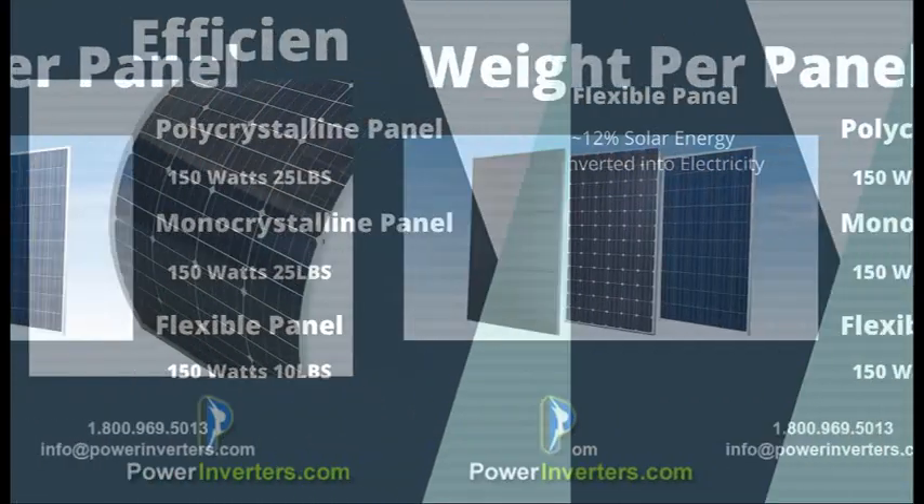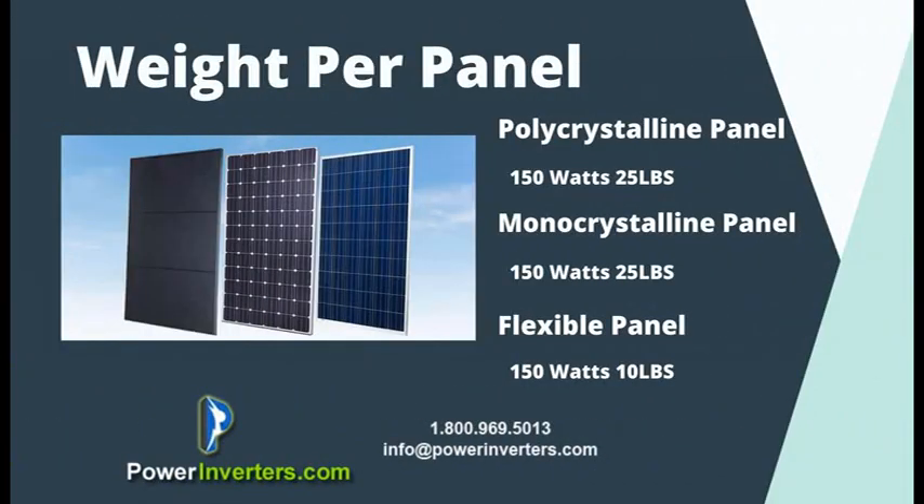The major benefit of the flexible panels is the weight — they weigh in at about 10 pounds per 150 watts. The mono and poly panels, because of their large encasing, come in at about 25 pounds per 150 watts.